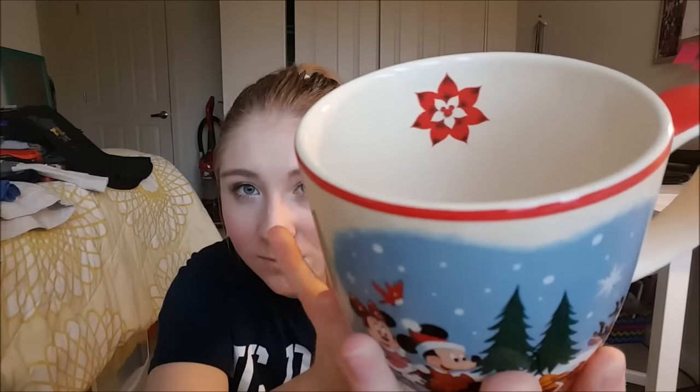The next mug is this Happy Holidays mug. It was out from November through the end of January. It's got Mickey, Minnie, and Pluto and says 'Warm Winter Wishes' on the back. On the inside it has a little poinsettia holly thing, and this was $14.99. It's about the same size as a Starbucks 'You Are Here' mug — really tall and really big.